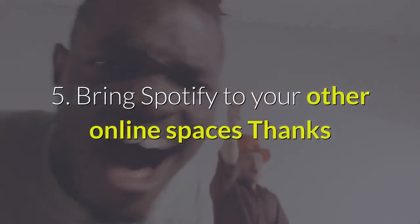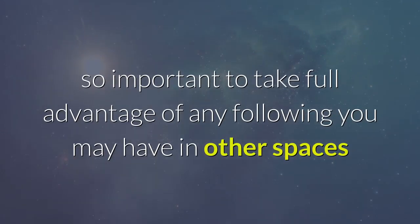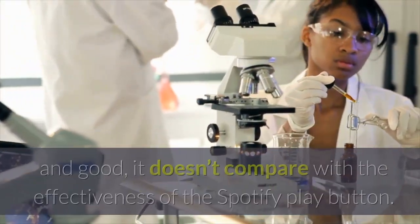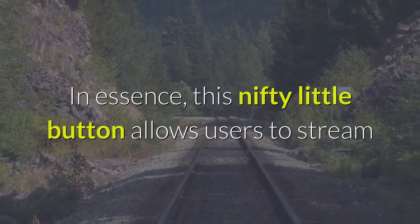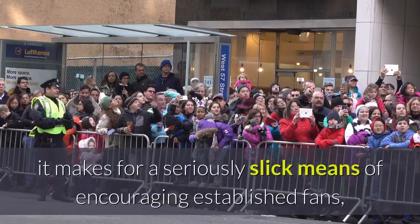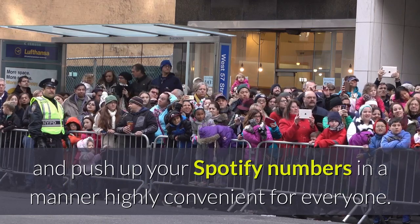5. Bring Spotify to your other online spaces. Thanks to the many wonders of the modern online world, it's not inherently necessary for your fans to actually be on Spotify to push up your streaming numbers. That's why it's so important to take full advantage of any following you may have in other spaces on the internet to grow your Spotify following. And while putting up links to your Spotify songs on other social media platforms is all well and good, it doesn't compare with the effectiveness of the Spotify play button. This nifty little button allows users to stream and listen to your Spotify tracks via other sites, and when placed on your website or blog, it makes for a seriously slick means of encouraging established fans, or potential new fans, to enjoy your work and push up your Spotify numbers.